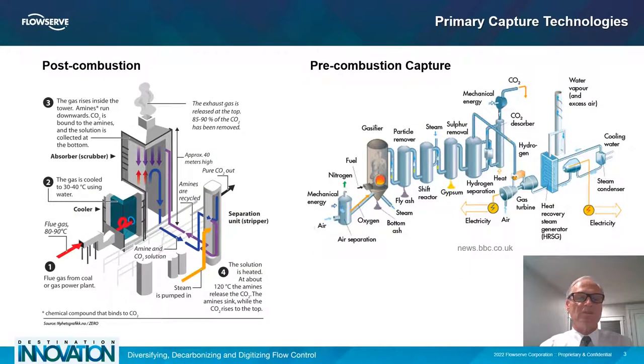The next couple of slides cover the primary capture technologies. As you see on the left-hand side, post-combustion is the dominant technology, probably used 70 percent of the time or more. It's reliable and has been used for decades — it was one of the original technologies developed for the enhanced oil recovery process. Basically, it pulls in flue gas from the plant or source and separates it at an 85 to 90 percent capture rate, so it's not as clean as some of the other technologies.